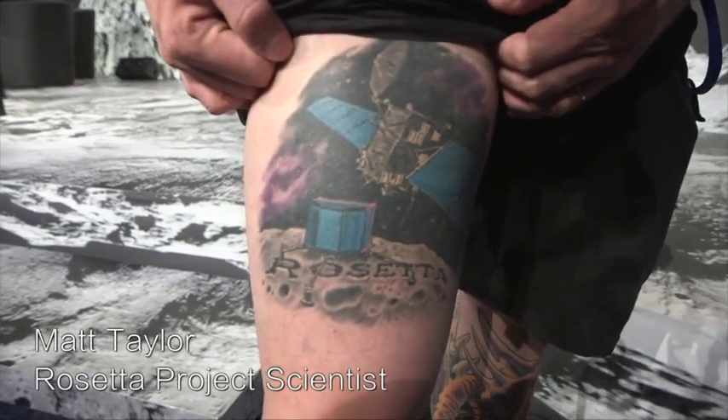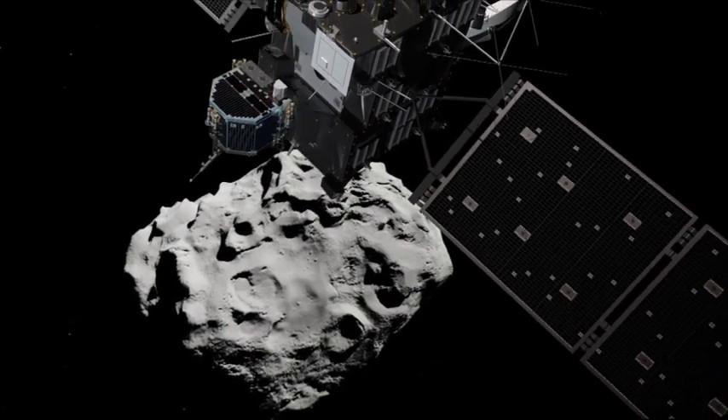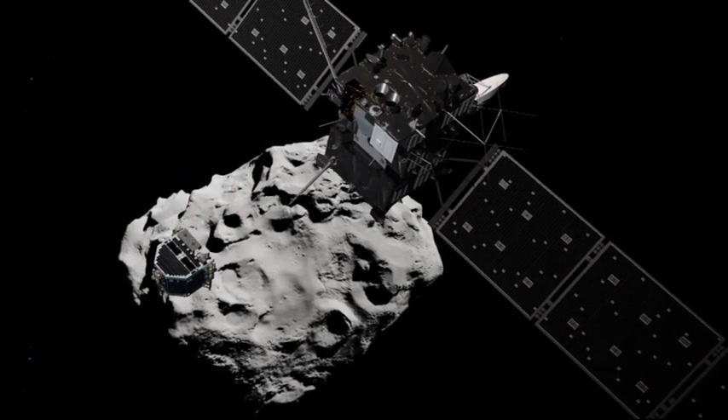We've gone through the next step in the mission. We've got confirmation that the Philae lander has been deployed. It's left the orbiter, it's left the mothership as it were, and we're on the next paving slab of the story that is Rosetta — the road towards the comet.